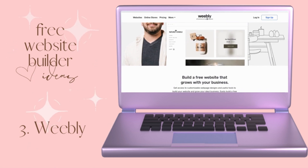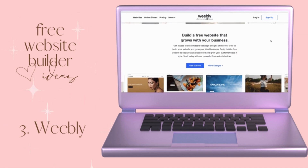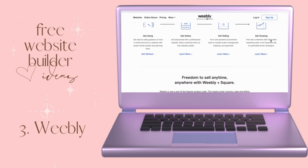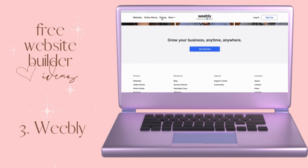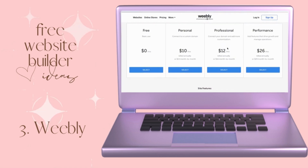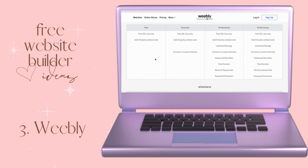Moving on to idea number three, which is Weebly. What I like about Weebly is the simplicity and its simple e-commerce setup. It's super easy to use with a mobile responsive theme and free SSL for security. If you don't pay for an upgraded plan, your website is still going to be secure with Weebly — that comes guaranteed. The free plan does come with ads, but you can always upgrade to remove those and unlock different e-commerce features.